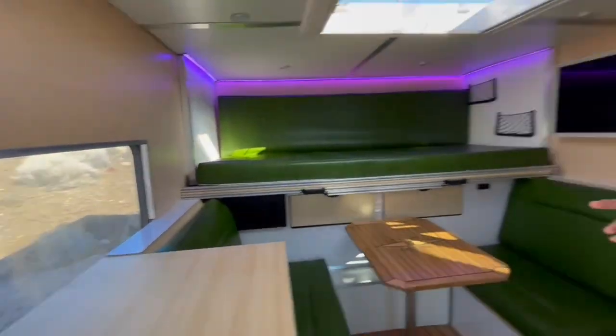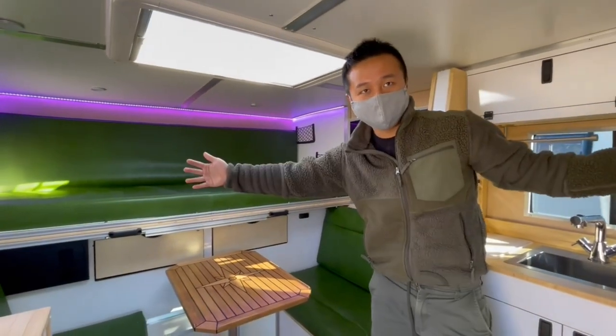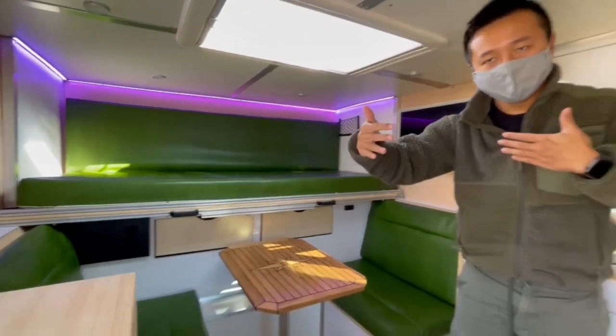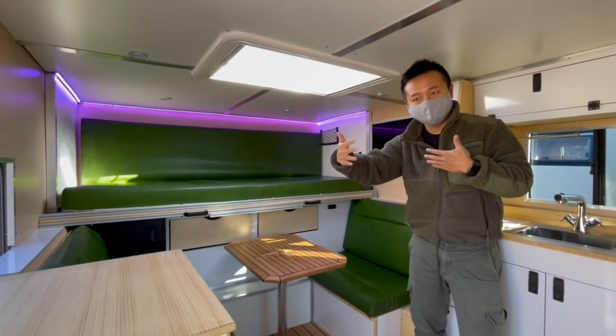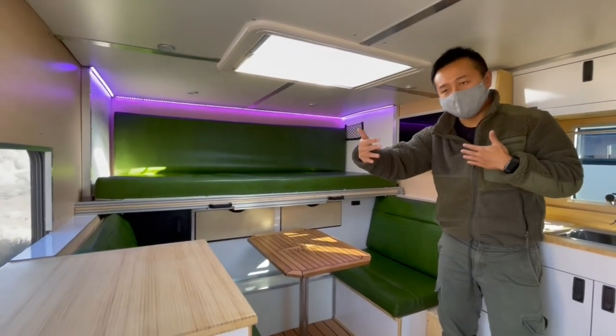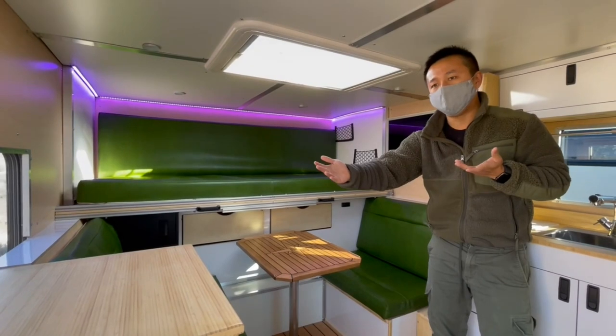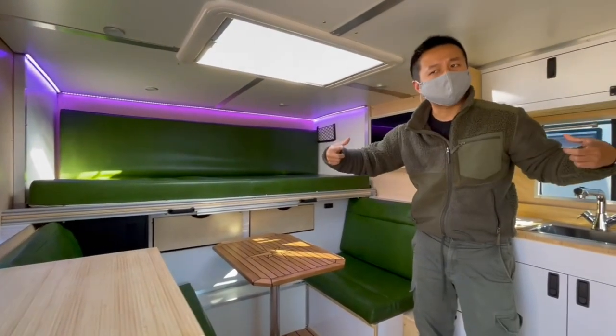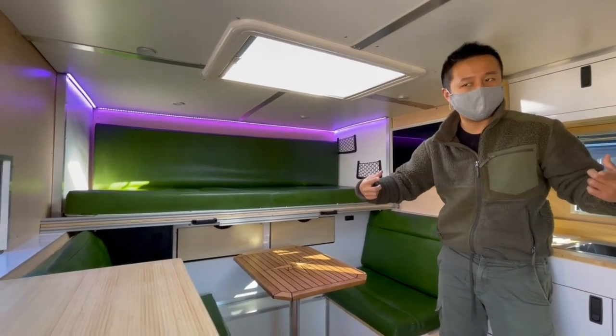One thing I really like is how wide it is. With some other campers you can feel a little bit claustrophobic because of the width, but this ambulance is around 94 to 95 inches wide, which really gives it a more square format than you can find in most campers.